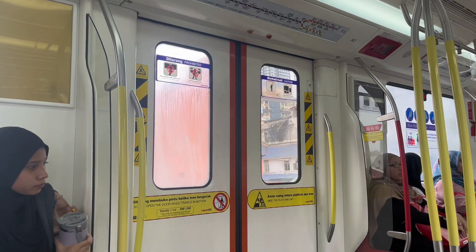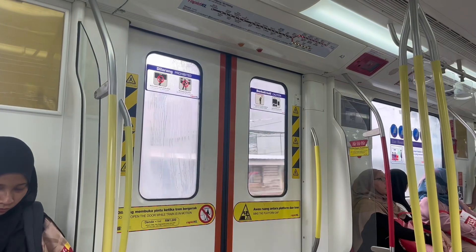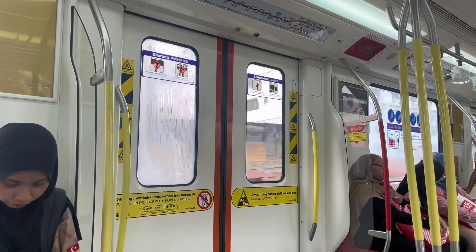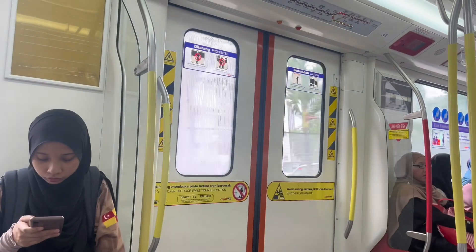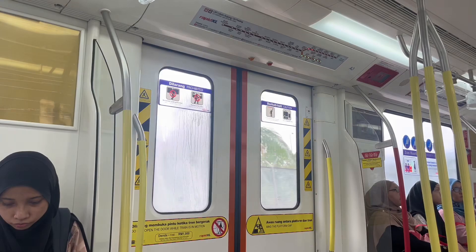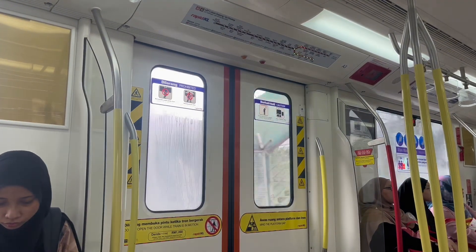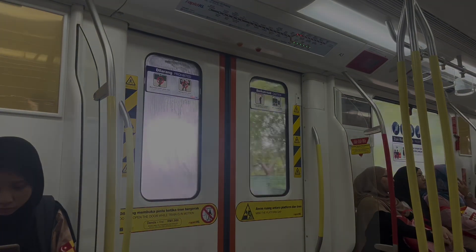That's my honest review of KL's train lines. I hope you enjoyed this video — if you did, give it a like and subscribe to my channel, your support really means a lot. Do note this is my own opinion, so don't get mad — you may have had better or worse experiences on these lines. Thanks for watching and see you in the next video.